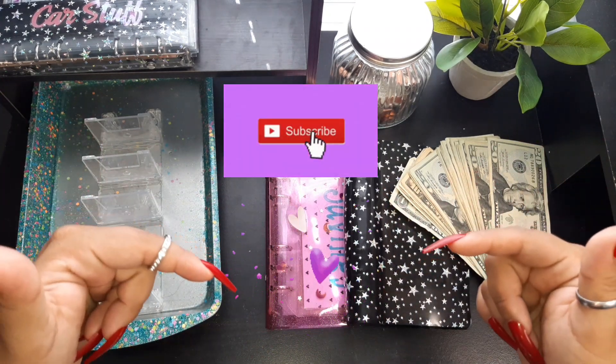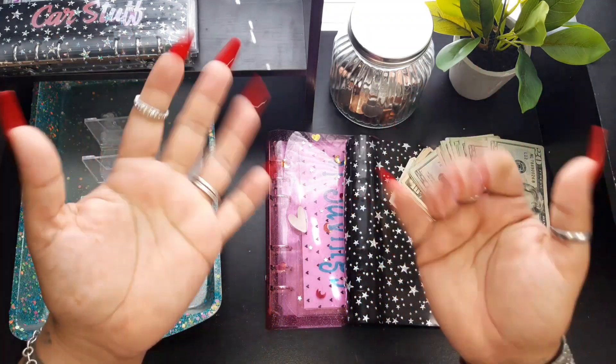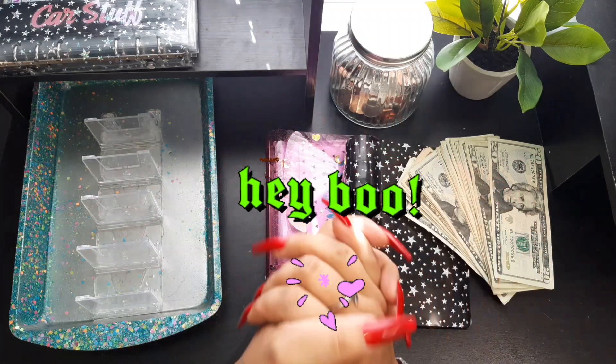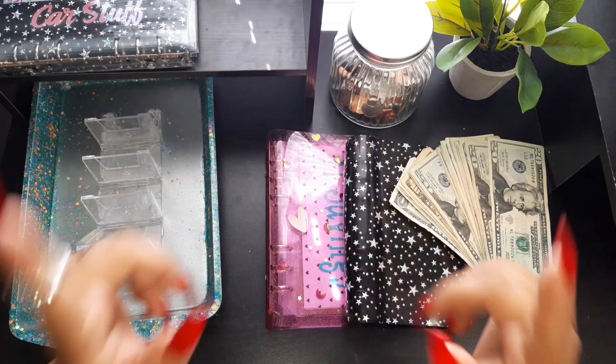If you like content like this, consider subscribing — it's completely free, hit that subscribe button down below. And if you are a returning subscriber, you already know — hey boo, thank you so much for being back, you are greatly appreciated. So let's go ahead and stuff this cash, you guys!